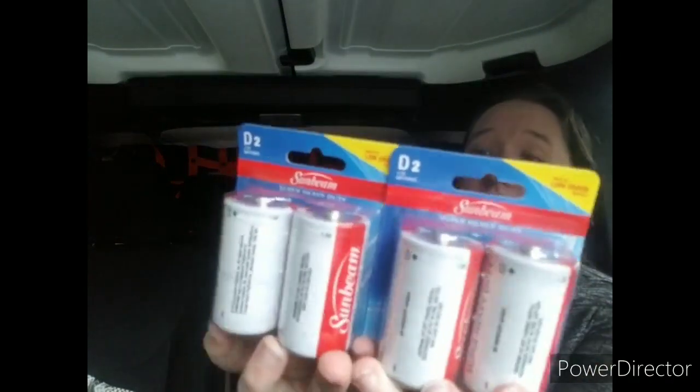Then I got some D batteries. They say they're ideal for low-drain devices. I just got them for the paper towel dispensers in my bathroom at work because we didn't have any D batteries to replace the ones in the dispensers. So I said I'm not going to wait on someone to go buy them for me — I'm just going to buy them myself at Dollar Tree. It's fine.